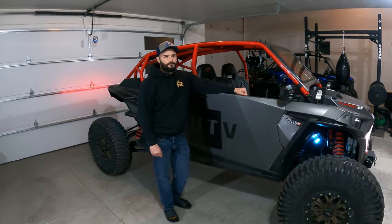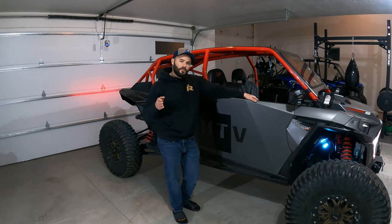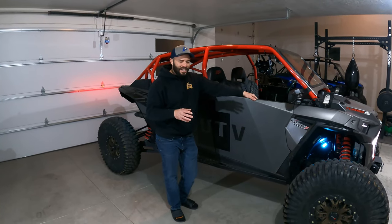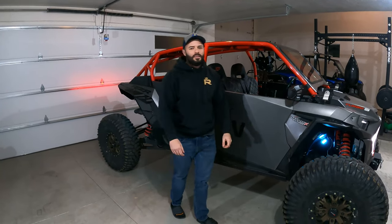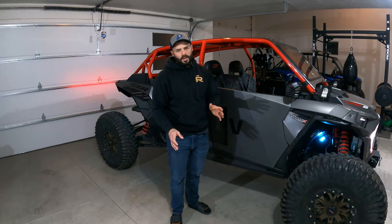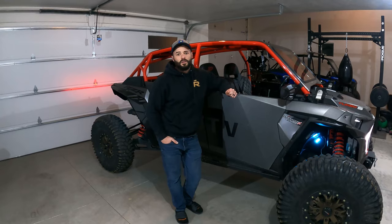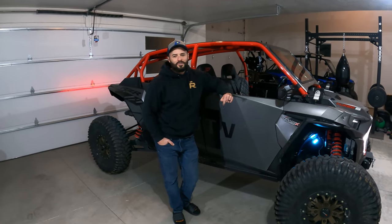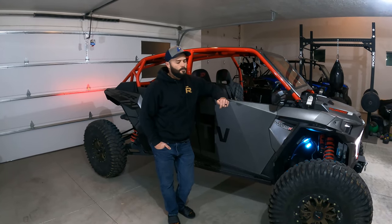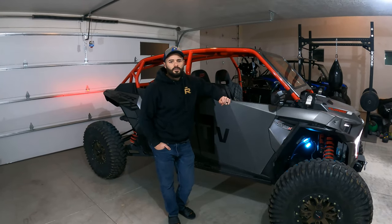What about the Pro XP? It kind of falls in the same category as Can-Am — they're American, bonus for them — but it's still a little too long for what I want. The biggest thing for me was I wanted long travel; after you have a long travel car you're never going back. I looked into it and adding long travel to that car was going to be between $6,000 and $8,000. So you're going to be spending $40,000 to get a Pro XP as capable as a stock Turbo S.